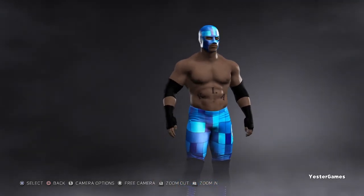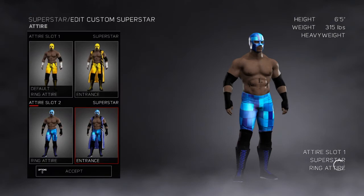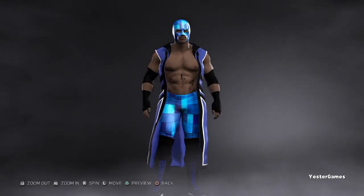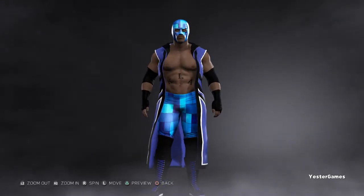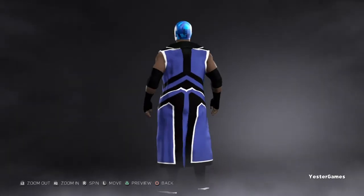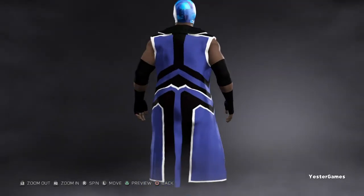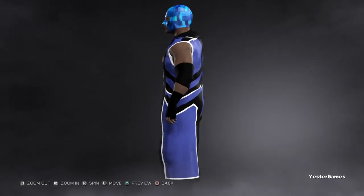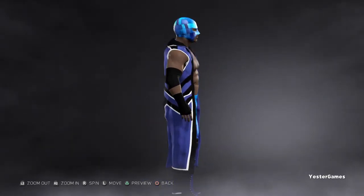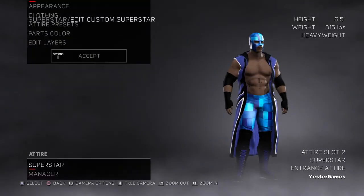So that is Thunder, guys. My apologies again for not recording his before. It wouldn't have been too long anyway since I barely changed the first attire — I just deleted the words. The second attire has changed a lot compared to the first time. For the entrance attire I used the Big E New Day jacket again because it has a nice ratio of openness and the colors look pretty cool here. Overall I'm pretty happy with it. I think both Lightning and Thunder look a lot better than they did before.